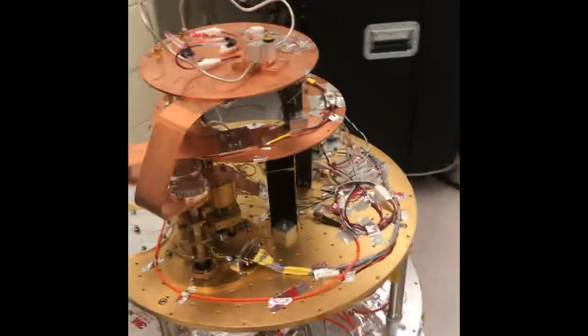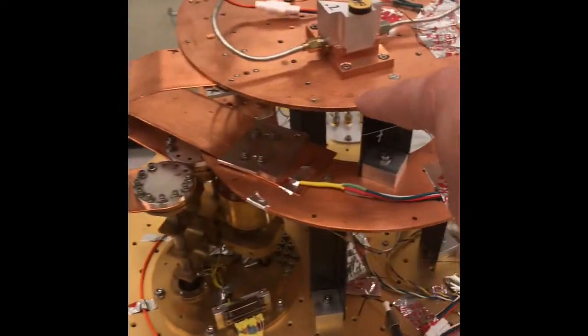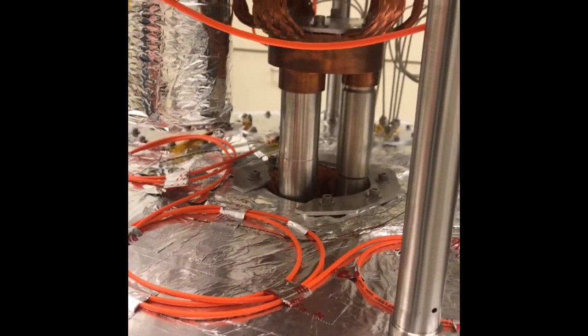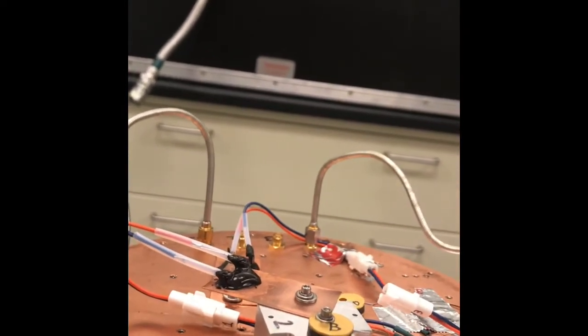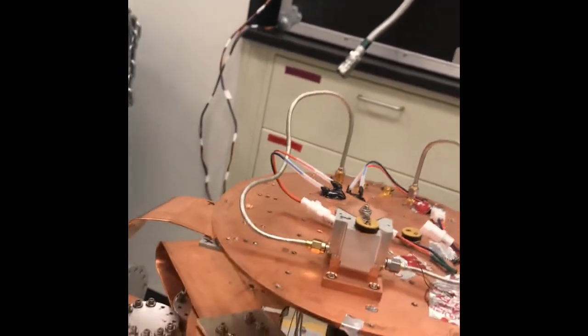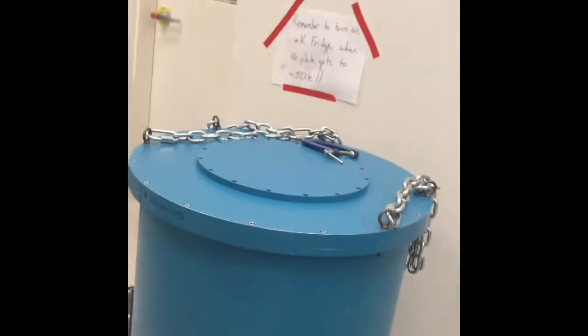This is an example of what we call a cryostat, a system that can get this plate here down to below about 300 millikelvin. On the bottom there's a mechanical refrigerator, similar to what they use in MRI machines, that cools a plate to about liquid nitrogen temperature, 77 kelvin. Another plate cools to 4 degrees kelvin. This plate gets cooled to 1 degree kelvin by a closed-cycle refrigerator that uses helium-3. And then this final stage cools down to about 270 millikelvin, where we put the actual detectors. The whole thing has shields attached to each plate like a set of nested Russian dolls, and then this big blue thing goes over the top and we suck all the air out so it's vacuum insulated.